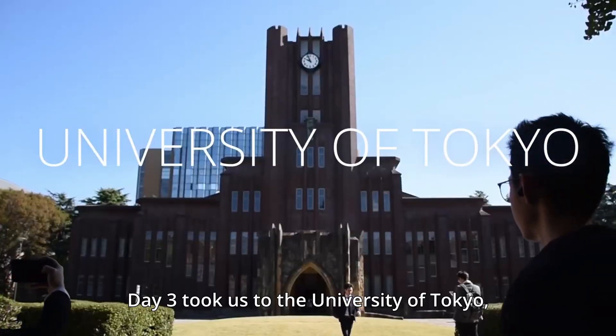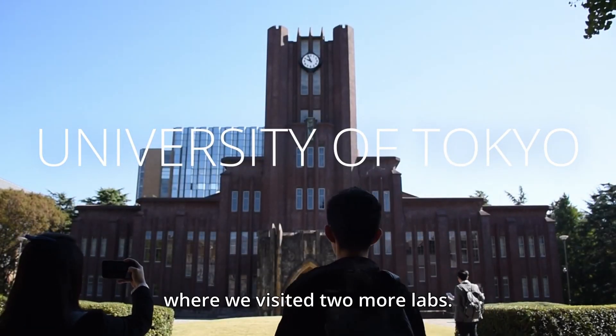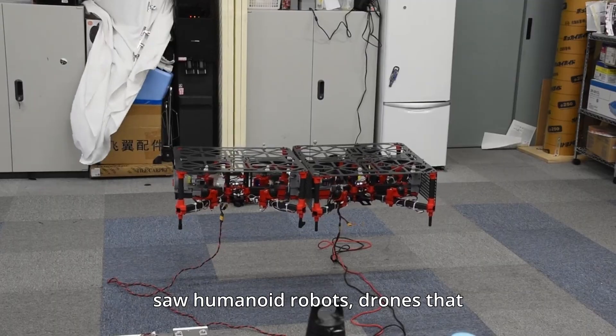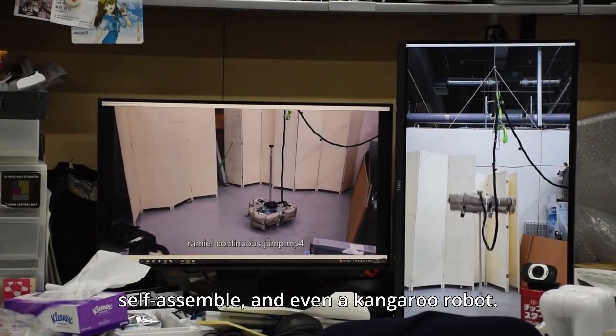Day 3 took us to the University of Tokyo, where we visited two more labs. At Professor Kei Okada's JSK Laboratory, we saw humanoid robots, drones that self-assemble, and even a kangaroo robot.